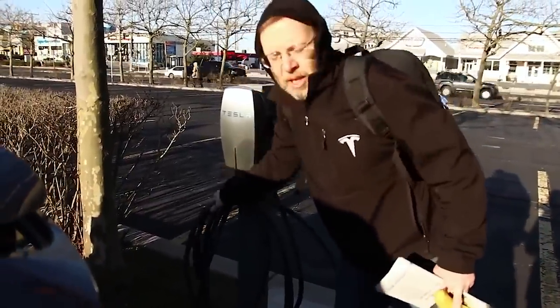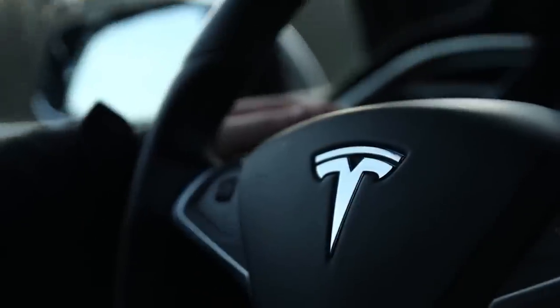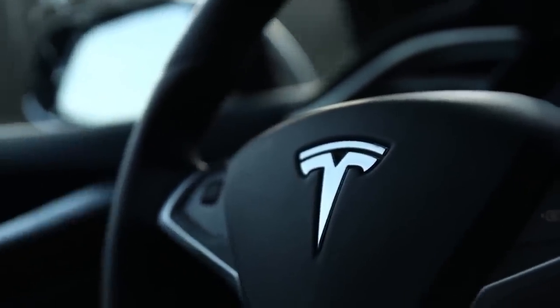A lot of your installations are what kept us going on road trips — especially in the early days when the Supercharger network wasn't fully built out and we really needed destination chargers. Can you tell us a little more about what Smart Charge America does?